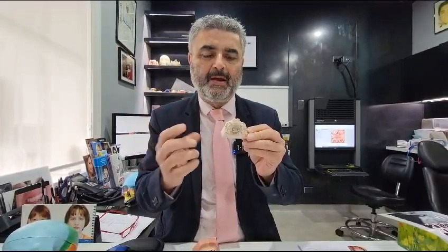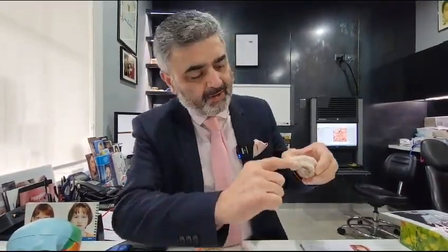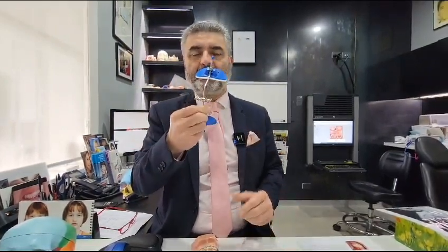To broaden the jaw, we use this device called a bonded hyrax or upper expander. This is fitted in the mouth, and when the patient comes home at night, they wear elastics to this appliance. This is called a face mask — it's not uncomfortable, and the only people who see you wearing it are your family. When this is placed, the upper jaw is pulled downward and forward, so if I have this underbite and it's not my lower jaw, I can get the upper jaw into a good position.